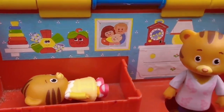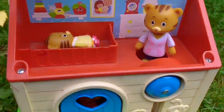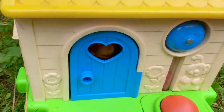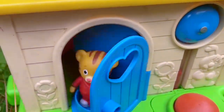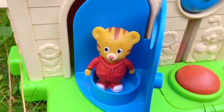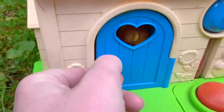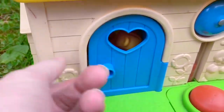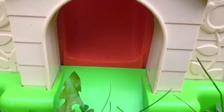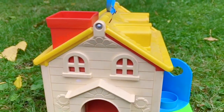Let's let baby Margaret sleep and we'll look for Daniel Tiger and his dad. They must be somewhere in the house. I think I see Daniel Tiger's face through this door — it has a heart shape in it. Hello, Daniel Tiger. Let's put Daniel Tiger down the slide. Here's the bottom of the slide, and the top is through the chimney.